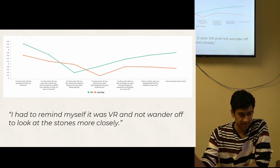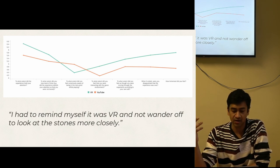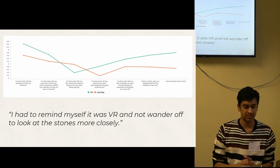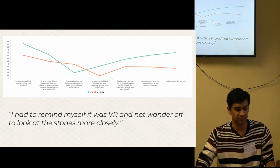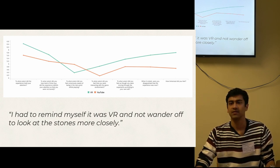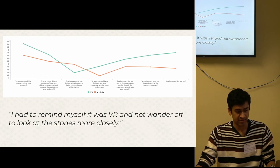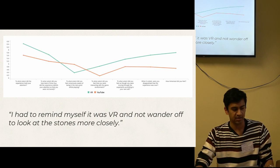By playing a choose-your-own-adventure, audiences were invested in the outcome — they were the directors of this film. Users across the board, especially in VR, noted that they lost track of time and consciousness of the real world. One respondent stated they had to remind themselves it was VR and not to wander off and look at the stones more closely. Admittedly, a lot of the heavy lifting was done by the technology — but story is king. Without a solid narrative foundation, the technology fails. The technology serves the story, not the other way around.